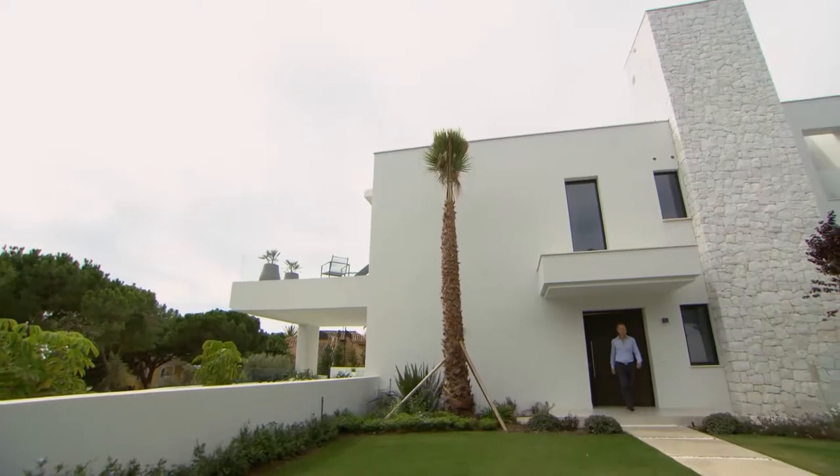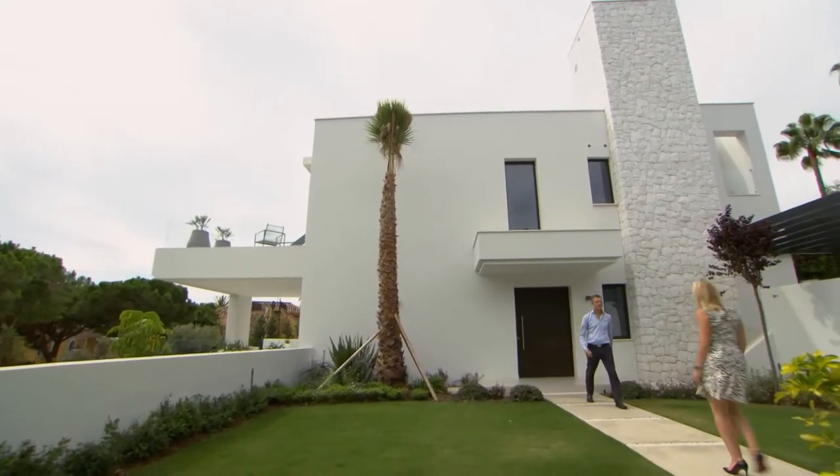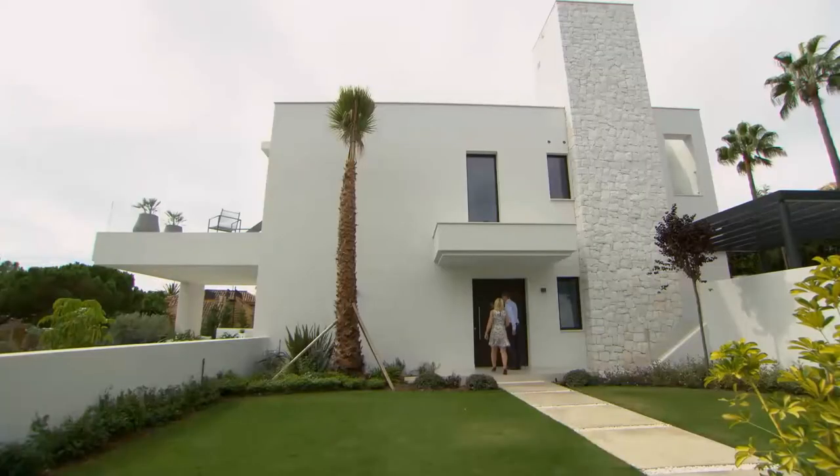Estate agent Ron is going to show me around. Hi Laura, great to meet you. Nice to meet you too. Shall we go in and see the house? Yes please. Okay, after you.